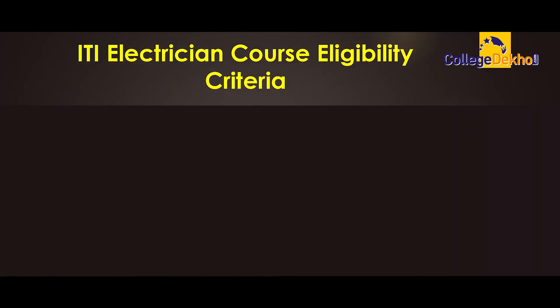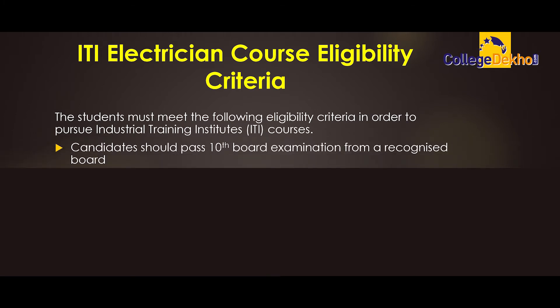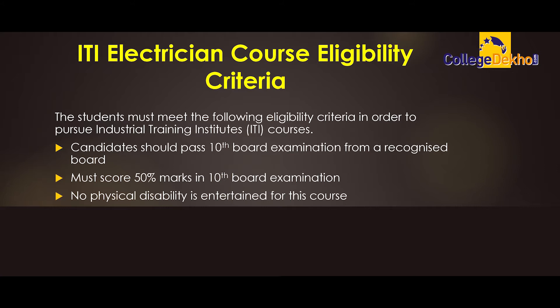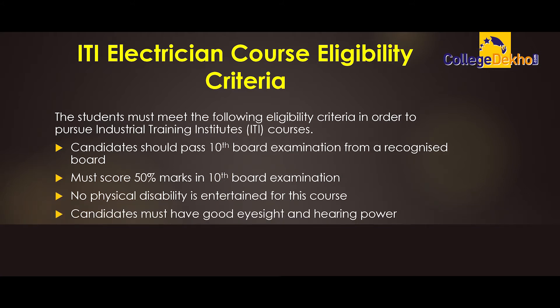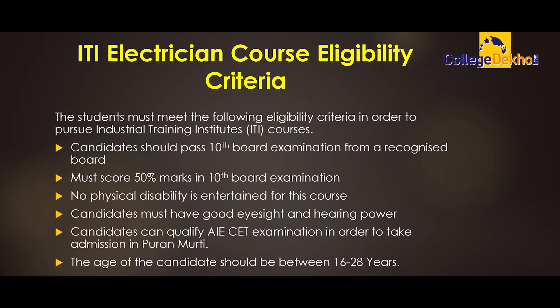Moving ahead to the eligibility criteria: candidates should pass class 10th board examination from a recognized board and must score 50% marks. No physical disability is entertained for this course. Candidates must have good eyesight and hearing power. The age of the candidates should be between 16 to 28 years.